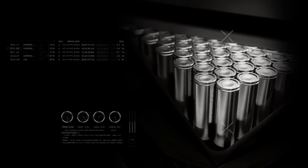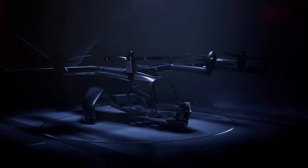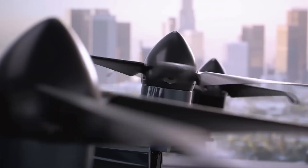Recently, it successfully completed a transition flight, seamlessly shifting from vertical lift to wing-borne flight at over 100 mph, confirming its aerodynamic precision and propulsion reliability. The Archer Midnight represents a quiet, efficient, and scalable solution for the future of city-to-city air transport.